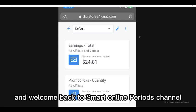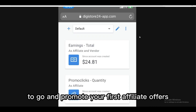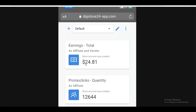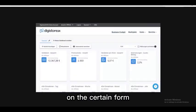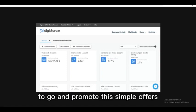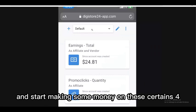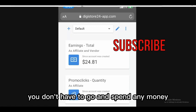Welcome back to Smart Online Payday channel. Today I'm going to show you a simple way to promote your first affiliate offers on Digistore24 and make some money — from twenty to twenty-four dollars all the way up to thousands of dollars — using 100% free traffic. I'll show you what other people are doing so you can copy and paste this method, and it's all completely free.